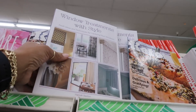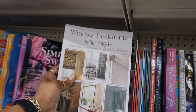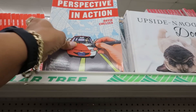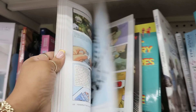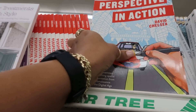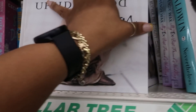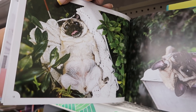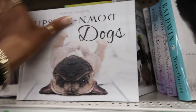Over here by the books — I see Window Treatments with Style, fresh ideas and techniques for updating your windows. You got keto. Perspective in Action, Creative Exercises. And the upside down dogs right here — so cute. Look at his little butt. I like books like this, they're so cute.